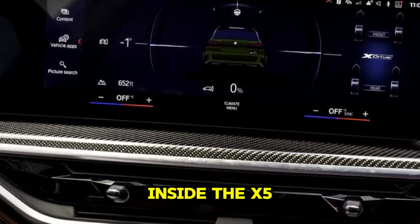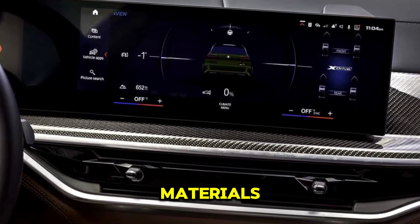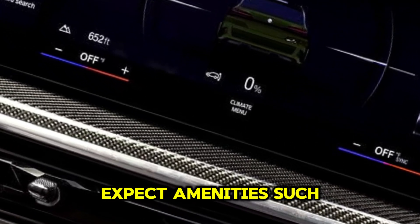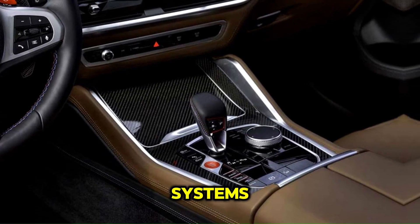Luxurious interiors: inside the X5M you'll find a premium and spacious cabin with high-quality materials, comfortable seating, and advanced technology features. Expect amenities such as leather upholstery, customizable ambient lighting, and premium audio systems.